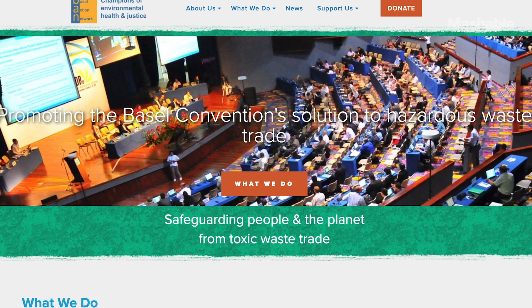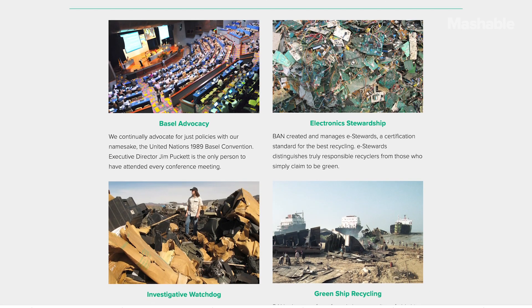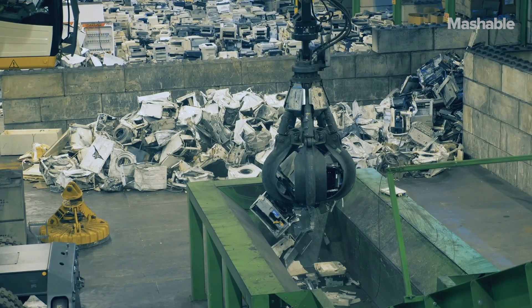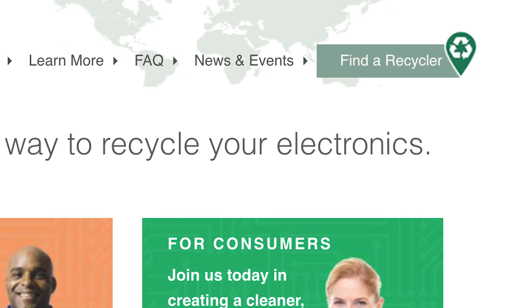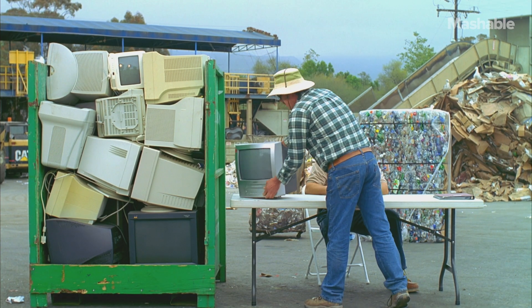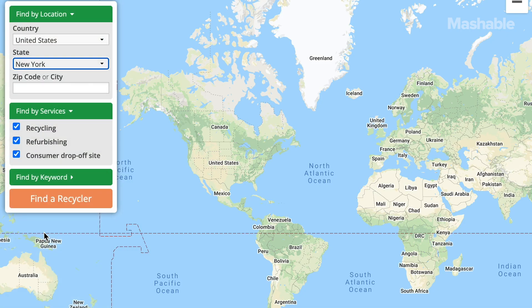The Basel Action Network, an electronics recycling watchdog organization that monitors where electronic waste ends up after being recycled, has a certification called the e-Steward certification, which it awards to recyclers who don't send recycling overseas to those harmful recycling operations. To find out if your city's sanitation department is e-Steward certified, look for the e-Steward label on their website or locate them in the Find a Recycler tool on e-stewards.org. If they're certified, check to see if your town's sanitation department has e-waste recycling events or pickup. If they're not certified, use the e-Steward Find a Recycler tool to find somewhere that you can get rid of your e-waste.